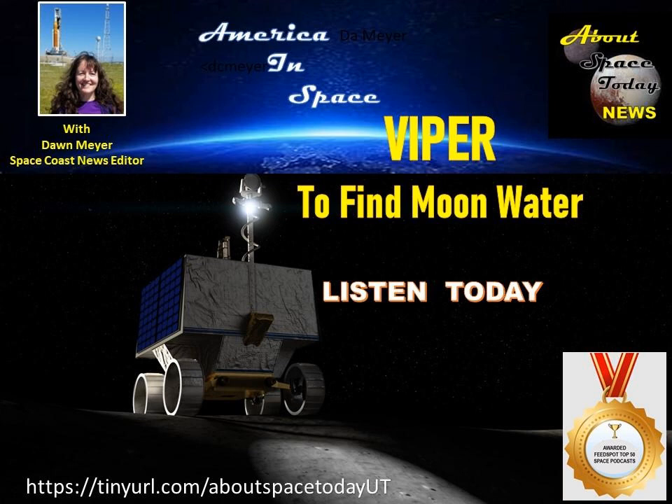Dan Andrews heads up the Viper program for NASA. He says identifying usable water on the moon is going to be key to keeping humans alive up there. You think of a gallon of milk, which is mostly water, and it's pretty heavy. Bringing water from Earth to take care of the needs of humans on the moon is expensive and challenging. So if you can actually find it on the moon, you can make use of it like it's an indigenous resource.